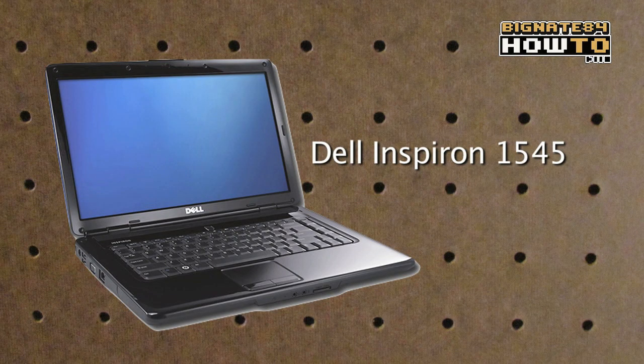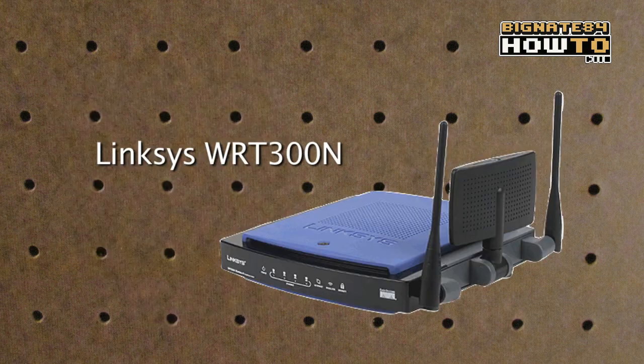A spec sheet is one thing, so let's see how fast these devices transfer data in a real-world situation. The computer I will be using to transfer data is a Dell Inspiron 1545, and the router is a Linksys WRT300N.